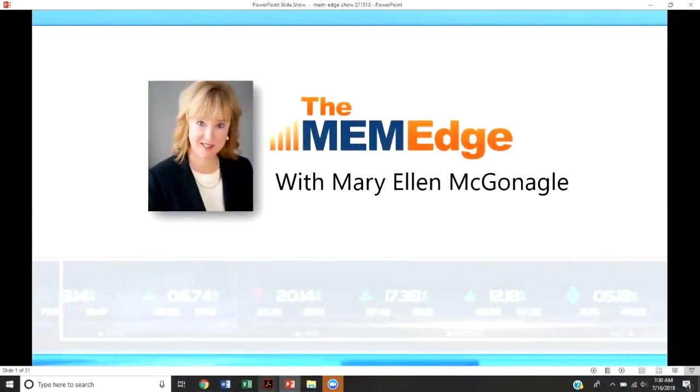Good morning, I'm Mary Ellen McGonigle and you are watching the MEM Edge Show, where we bring you stocks and groups that are on the move. This is with an eye toward helping you get in front of stocks that are poised to outperform the broader markets. I have my own investment research, MEM Investment Research, so at the end of this presentation I'm always open to further questions or suggestions. We have a lot to cover today so let's get started — we are at a very exciting period within the markets.